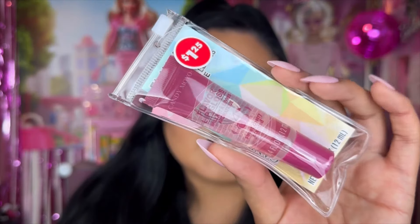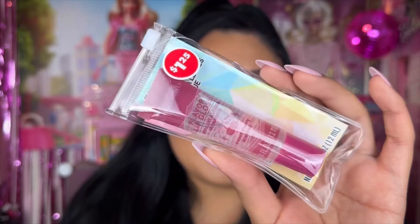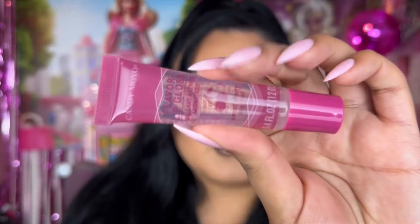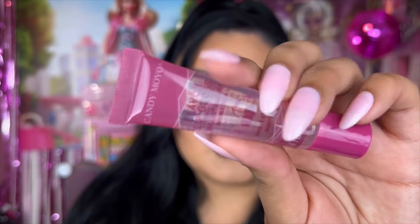Before we get into other color finds, I also saw this gloss. It was in the more health section where they have all the pills, toothpaste, and toothbrushes. This is from Candy Mojo — their flavored lip gloss in sweet cherry scent. They had like three other scents at Dollar Tree but I picked up the pink one. It was $1.25, comes with a little pouch, and it's actually a really cute clear gloss.